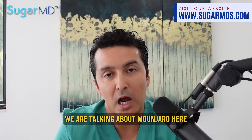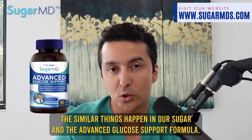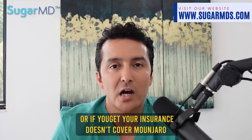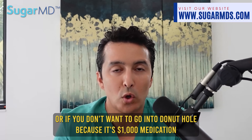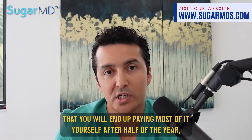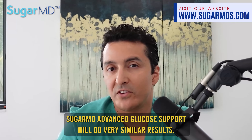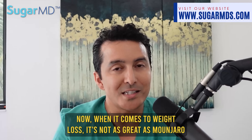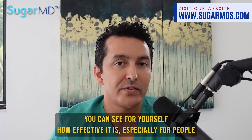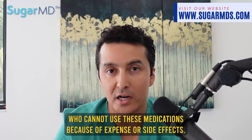I want you to remember something: similar things happen with our SugarMD Advanced Glucose Support Formula. So if you cannot afford Mounjaro, your insurance doesn't cover it, or you don't want to end up paying most of the cost out of pocket for this roughly $1,000 medication, then SugarMD Advanced Glucose Support will produce very similar results for blood sugar — though it's not as effective for weight loss.